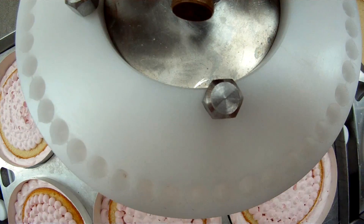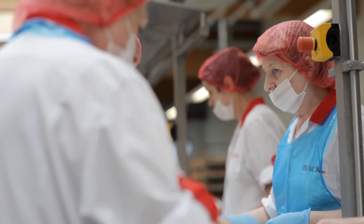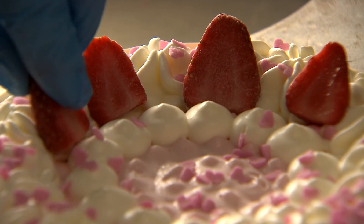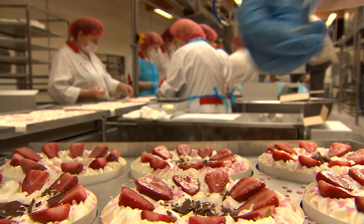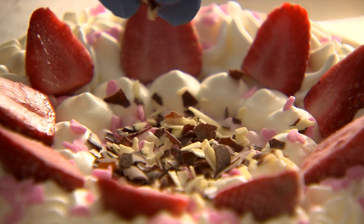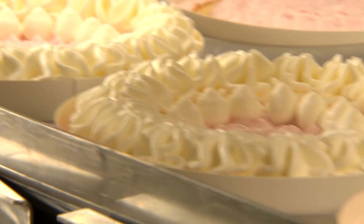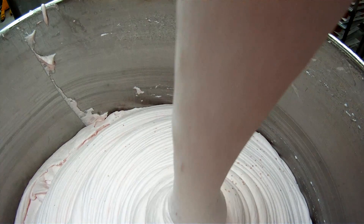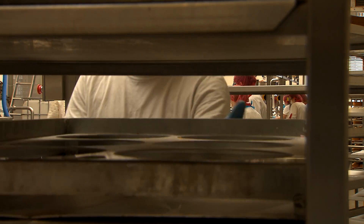People are buying fewer traditional German pastries and more birthday cakes for kids and desserts for singles dinner parties. But no matter if it's classic or trendy cakes coming off the 18-meter-long assembly line, they all need plenty of cream — more than four tons of it a day. And cream contains a lot of fat and sugar.